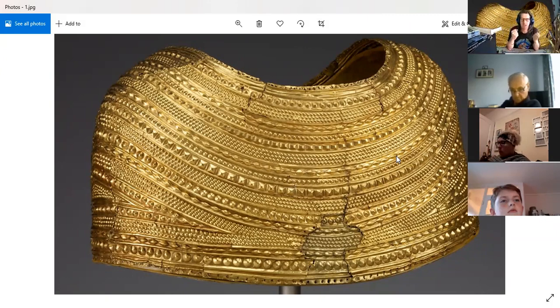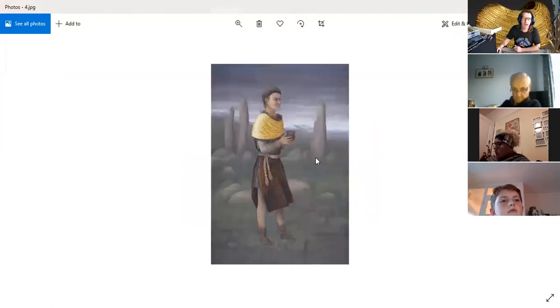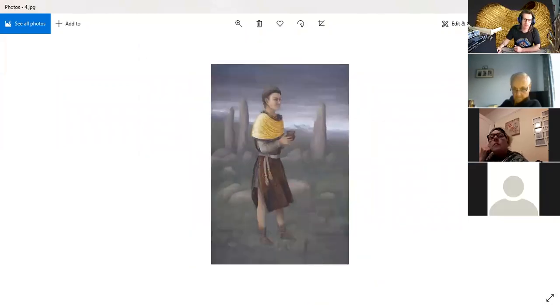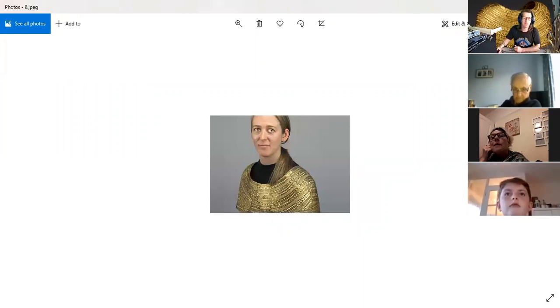This is the typical image you will see about the Mold Cape — the one the British Museum issues. You'll see this on postcards, in books, all over the place. And the Mold Cape itself — wow — amazing. We're going to stream through a few images, and that is the Mold Cape being worn by somebody. It's not exactly big.